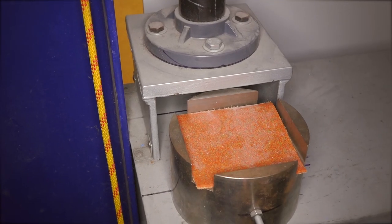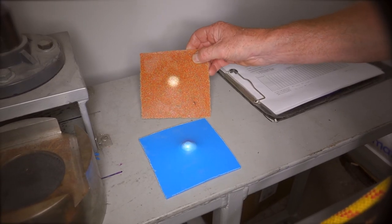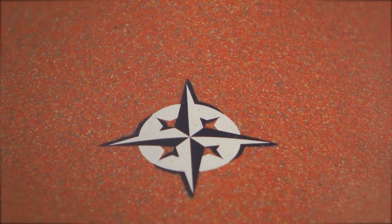We subject the recycled plastic to the same rigorous testing as our white water boats and it's more than strong enough to use in the sit on top and touring designs.